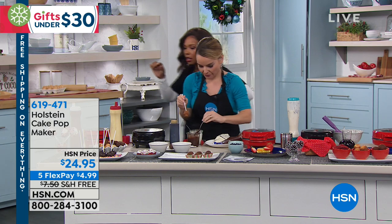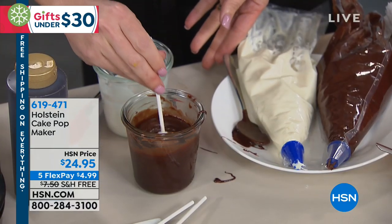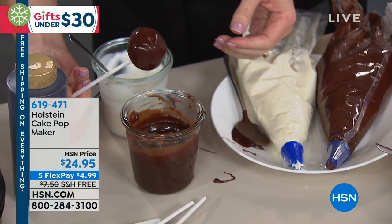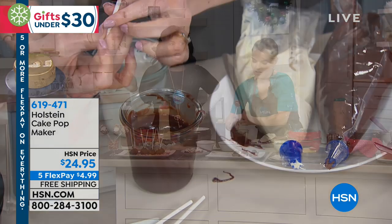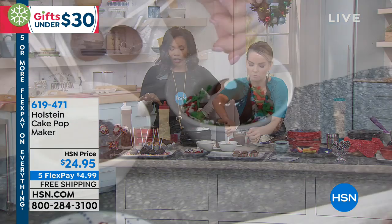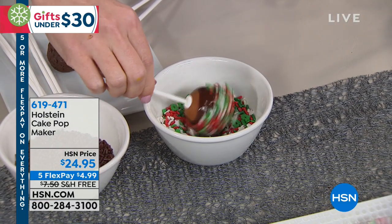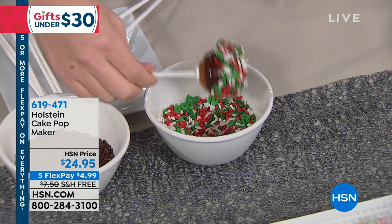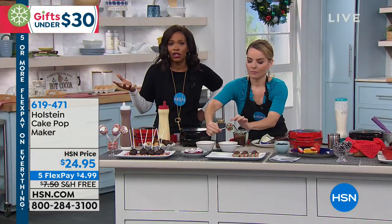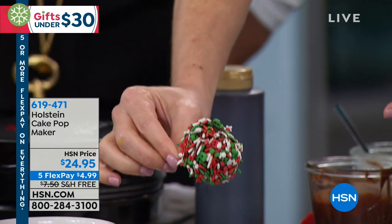A lot of you are still on the phone shopping from last hour with Diane Gilman and picking up the Today Special — you can keep shopping there. But if you would like the Holstein cake pop maker, please use automated express ordering — that's going to be your fastest way to get in. Or you can shop using the HSN app on your phone, it's really simple.